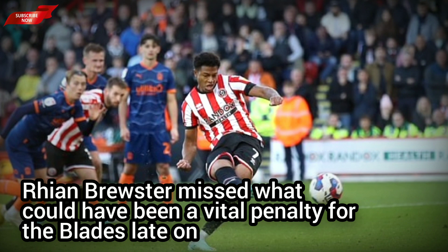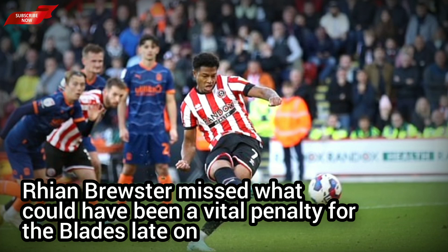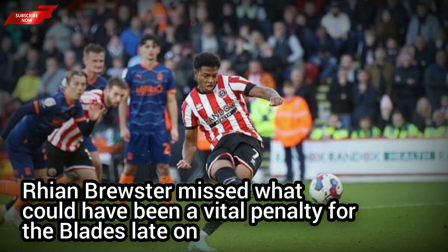Iqbiter was sent off in the 79th minute after receiving a second booking, and he was followed two minutes later by team-mate Thompson, who was also shown two yellow cards.